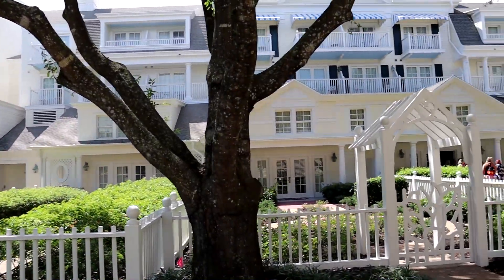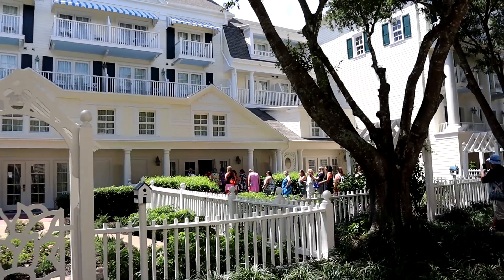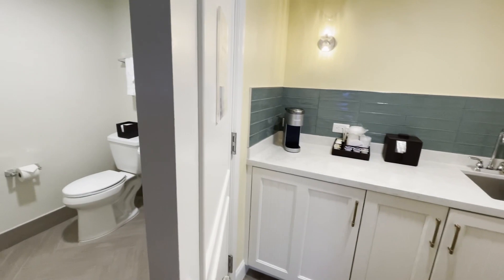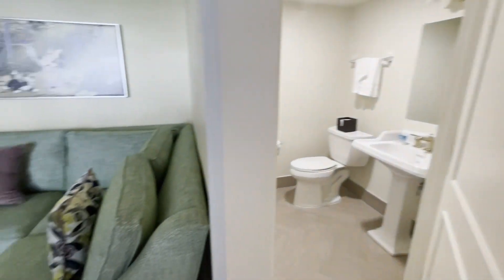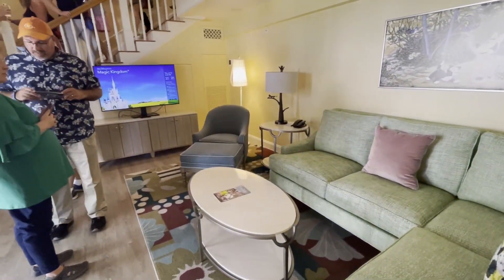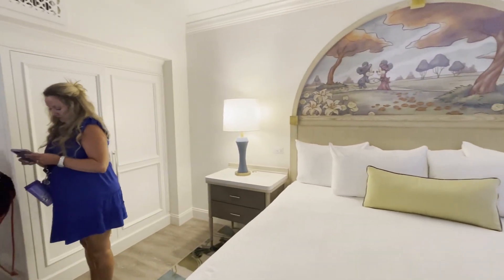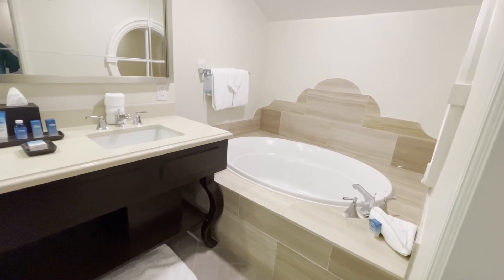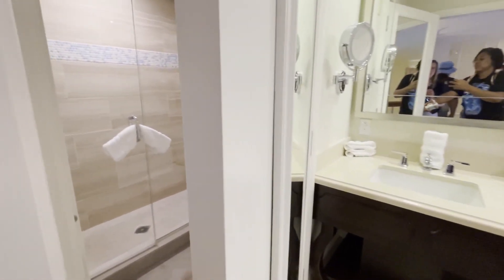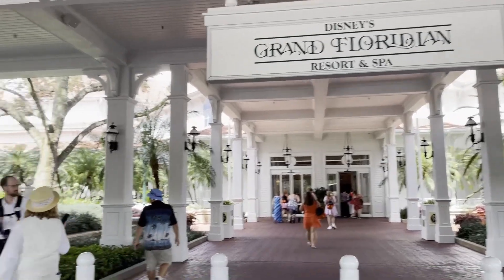The showstopper at this resort is the 12 garden view rooms with club level access. These only sleep two adults — that's it. The size of these rooms is amazing, with so much space. This is more like a honeymoon spot. If you've got adults at Disney who want a honeymoon experience, this is going to be the spot for you. Two adults, all that space — it's the perfect honeymoon spot.